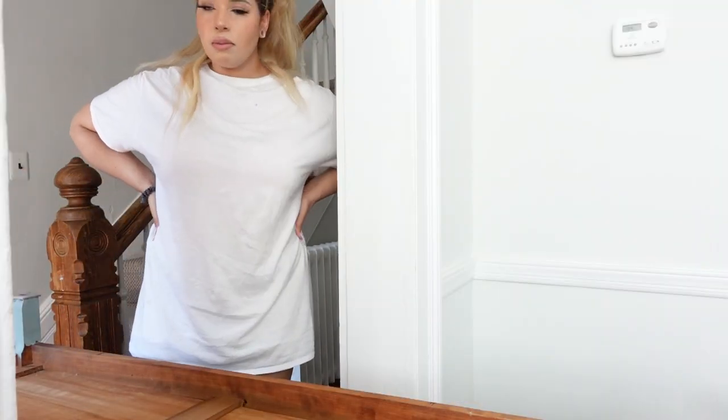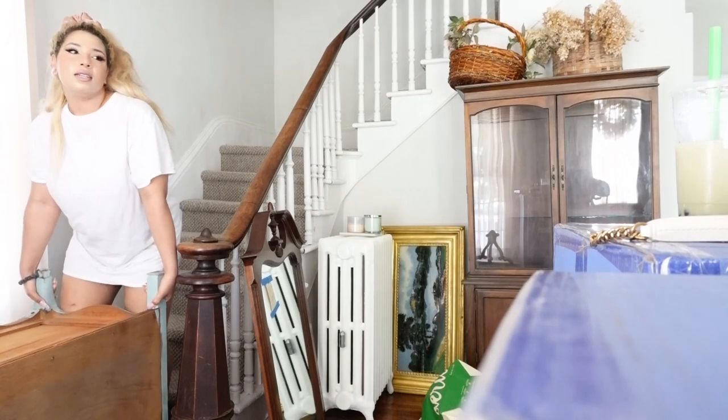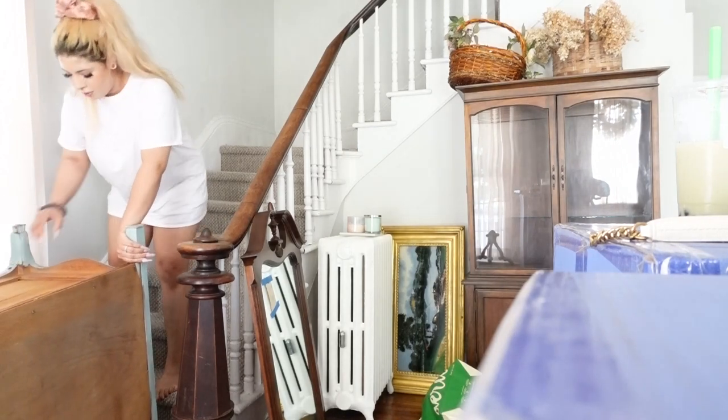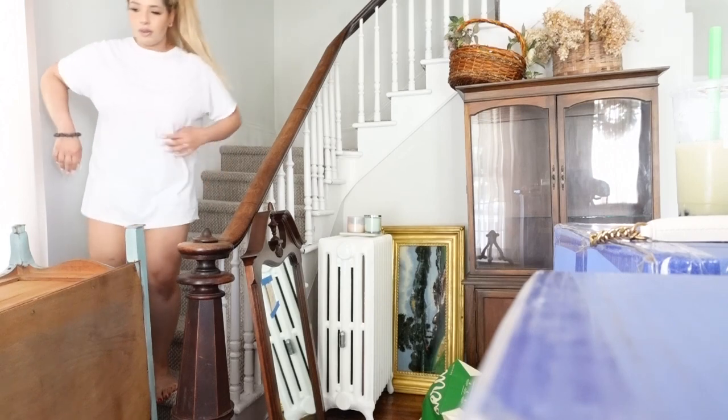Maybe I should bring it up the front steps because these steps are a little bit more narrow. Just like a deadlift. Oh my god, there's a lip to the step — hang on. This table is so much bigger than I thought it was. If you could see my face, the sweat is real, but me and mom finally got the thing up there and my makeup is all coming off. I need a bath. I will resume sanding and painting tomorrow.